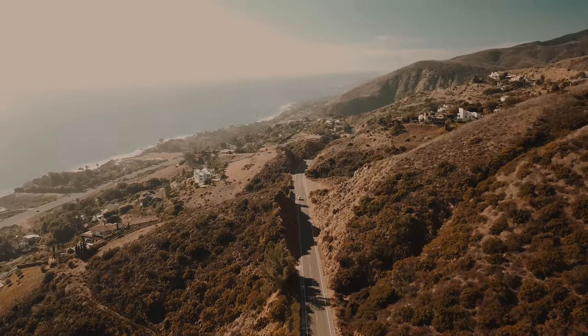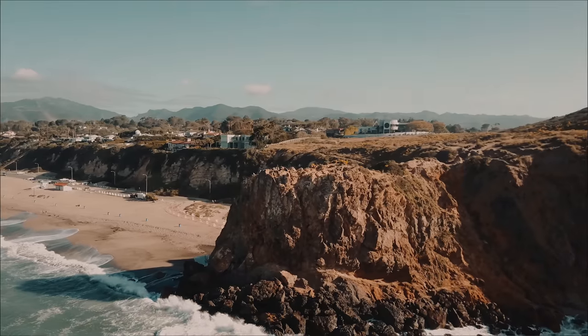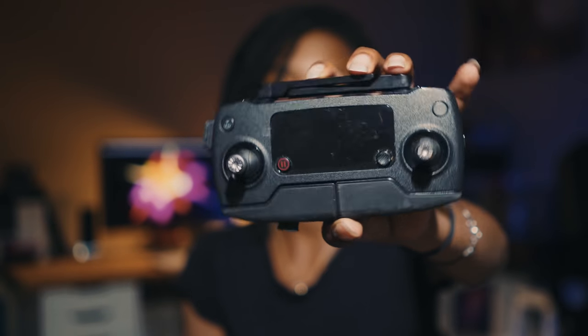Last but not least, my Mavic Pro. I love it — I take it wherever I go even if I don't plan to use it, because you just never know when you'll want a drone shot. This creates beautiful imagery. I also have the controller with it, because you kind of have to have a controller to use the drone. I always take this with me because no matter where I go I'm probably going to try to get at least one drone shot.